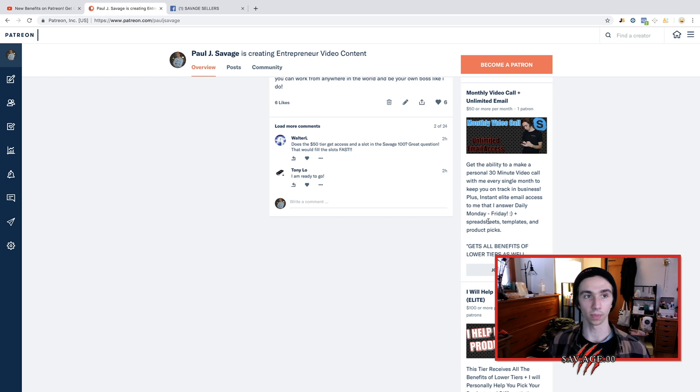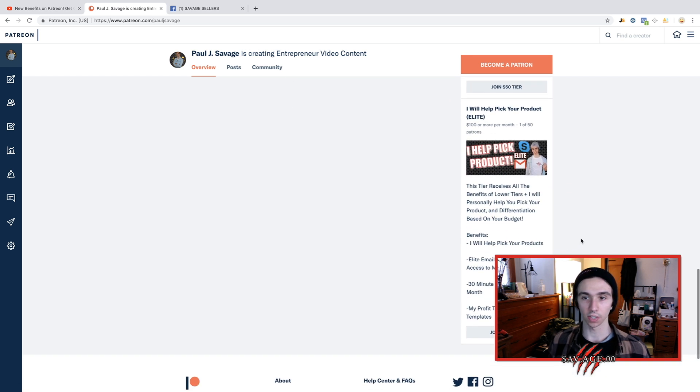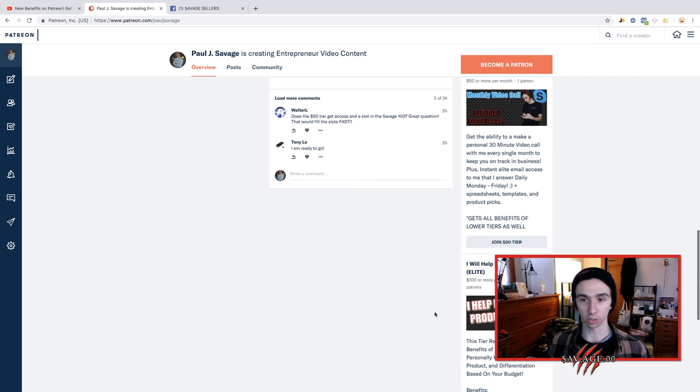As you go up in tier, you get all the benefits of the other ones plus even more exclusive ones. Our biggest tier — we're only allowing 50 people into this one — it's the elite tier. I will help you pick your product. I'm going to be taking 50 people under my wing, finding your product with you. You get the list of products I think are really good, we'll pick one, and I'll help you with your differentiations. This is literally coaching at its finest — you get elite email status, the call every month, and the spreadsheets.